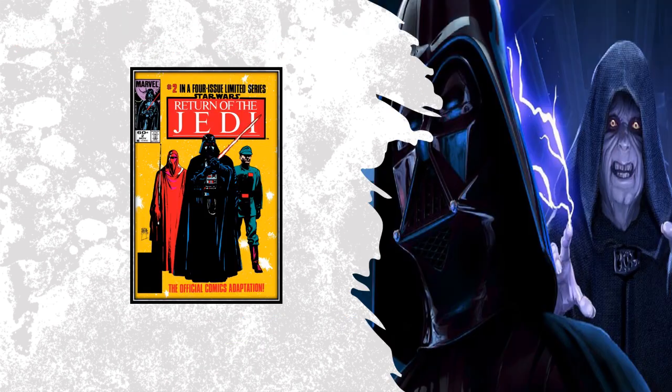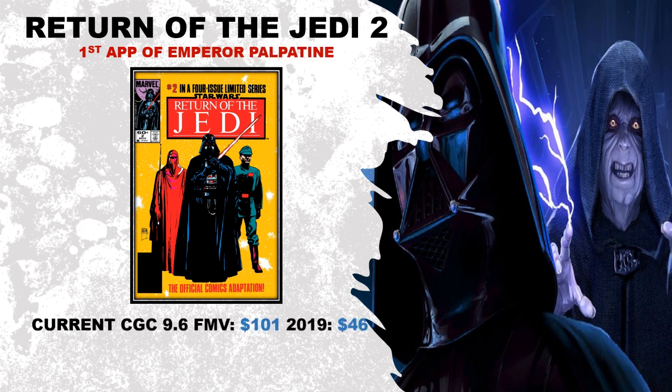Coming in at number 13, we've got some Star Wars action. This is Return of the Jedi number two — the first appearance of Emperor Palpatine in comic books. This is one where I'll use the term undervalued, a term that gets used way too loosely by collectors, hobbyists, and content creators. But I believe this book is undervalued because I don't think a lot of people have understood that this is the first comic book appearance of Emperor Palpatine. The more people learn about that, the more it could affect this book's value.